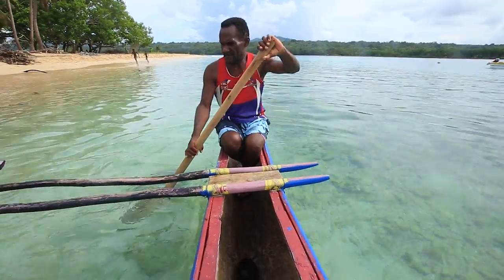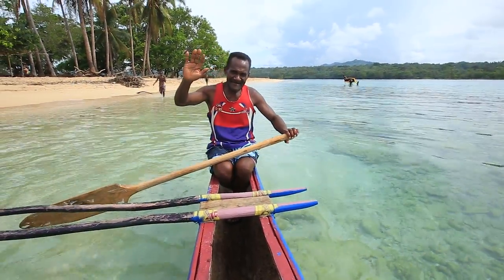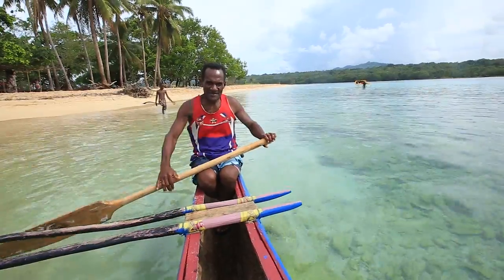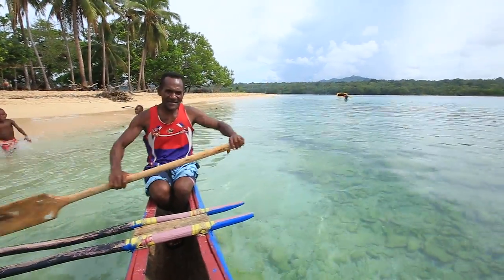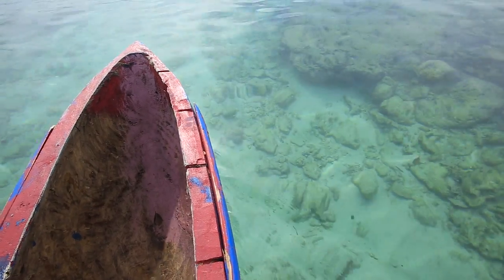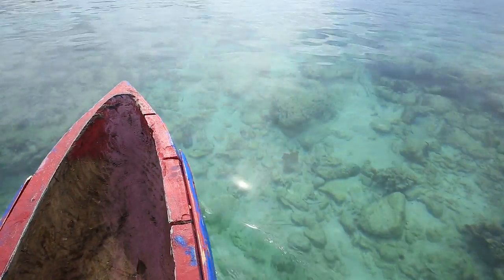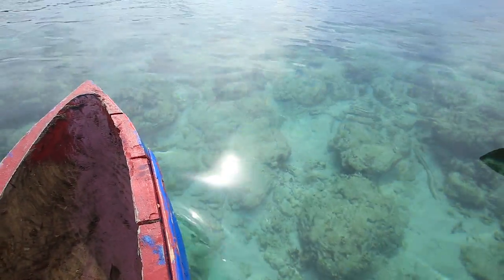Alright, this is Rudolf. G'day Rudolf. Rudolf's my captain today on the outrigger. We're going to go look for some cowfish. Check out how amazingly clear this water is off the coast of Achin Island — it's incredible, perfect snorkelling. Really a perfect place if ever to see a dugong, what they call the cowfish here. Hopefully this outrigger doesn't tip out, but we should be fine.